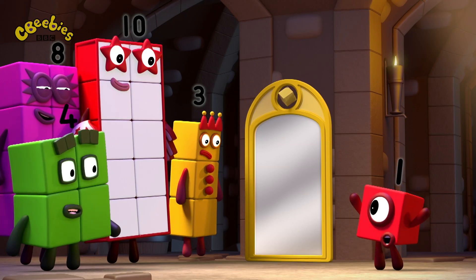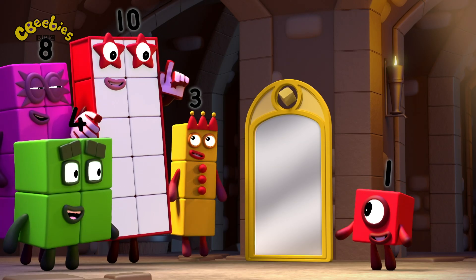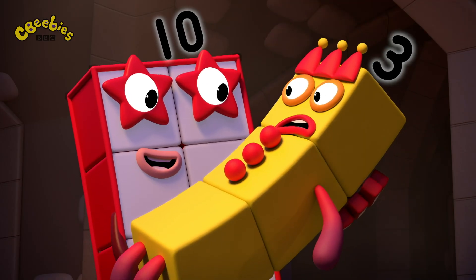But what if I said I could make lots of Numberblocks appear all at once? Now that would be a big surprise! Surprise!